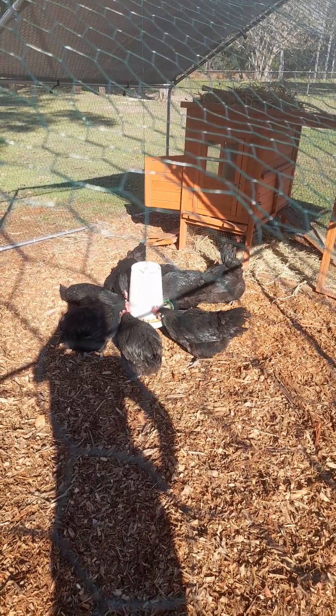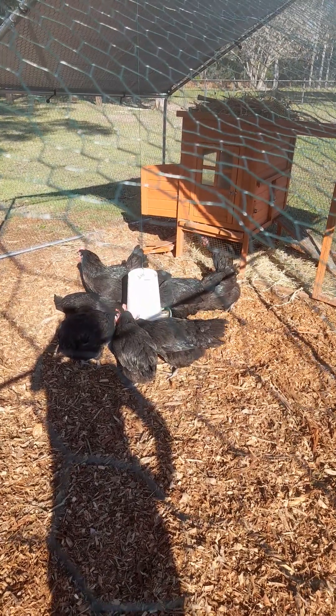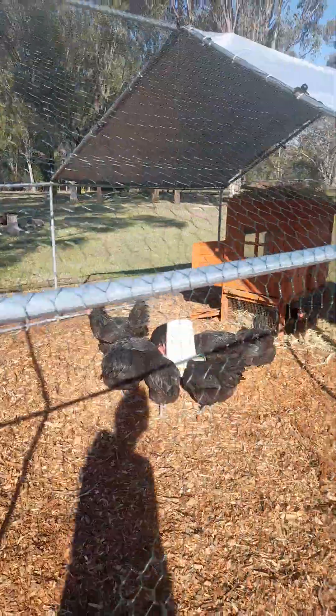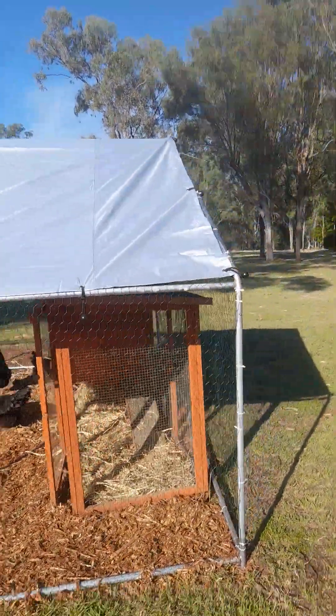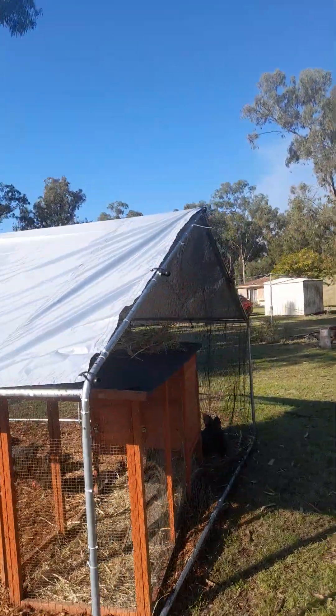Look at how beautiful, look at how gorgeous they are. They're all getting used to their new home. Shade up, back's all done.